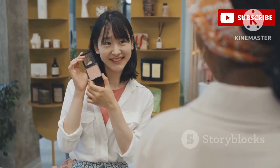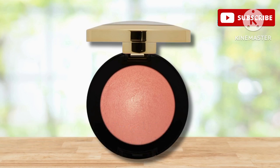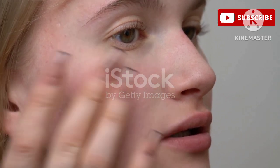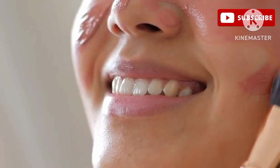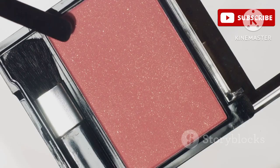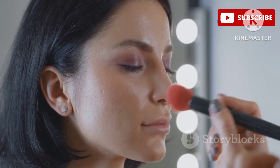First up we have the Rimmel London Jelly Gel Blush in the shade 002 Cherry Popper. This blush is a total hidden gem. I was honestly blown away by how pigmented it was — a little goes a long way, but don't let that scare you off because it blends out like a dream. The texture is so smooth and jelly-like, it just melts into your skin.